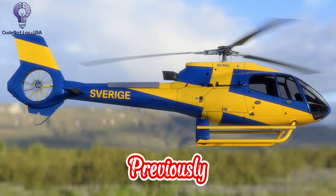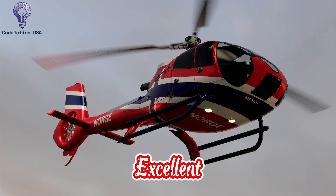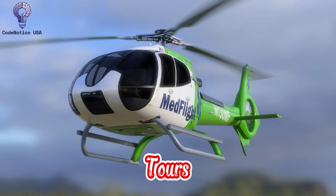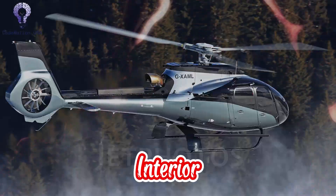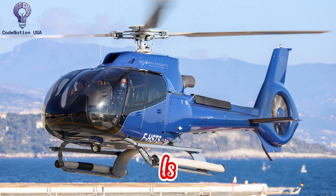The Airbus H-130, previously the Eurocopter EC-130, is a small helicopter with a single engine that is well-known for its excellent visibility, quiet operation, and roomy cabin. The H-130, a popular choice for VIP transportation, air medical services, and scenic tours, is designed to offer a comfortable and easy flight experience at a low cost of operation. The H-130's interior and systems have been built with the pilot and passenger in mind, combining complexity and simplicity. This is a thorough, in-depth examination of the Airbus H-130.